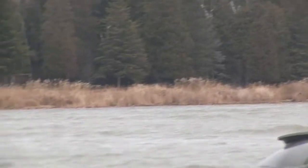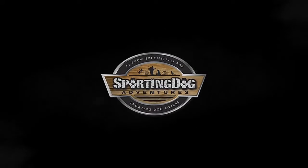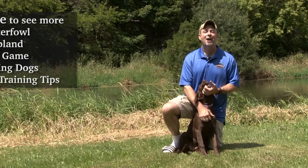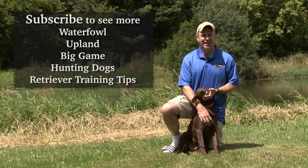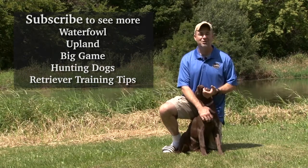When we come back, the temps start to fall and the action heats up. Stay tuned for our high-flying diver duck layout boat Great Lake action after this. If you like this video, check out our channel and subscribe at YouTube.com/SportingDogAdventuresTV.